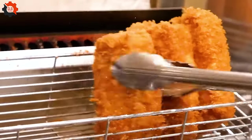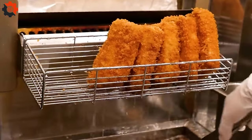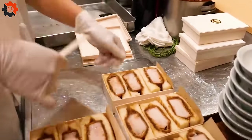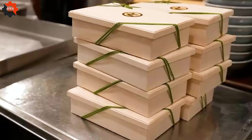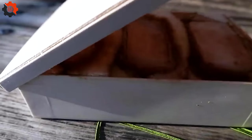Whether enjoyed in a bustling city eatery or a quiet suburban kitchen, the katsu sandwich is a testament to the harmonious blend of culture, craftsmanship, and innovation in today's globalized culinary world.